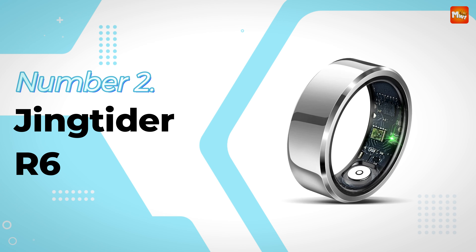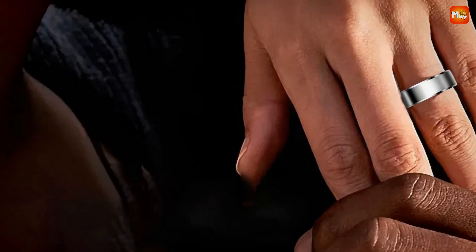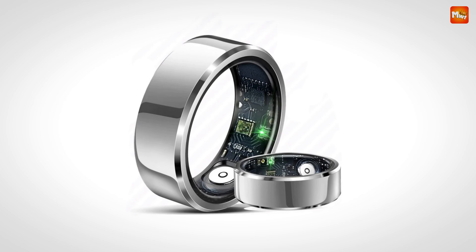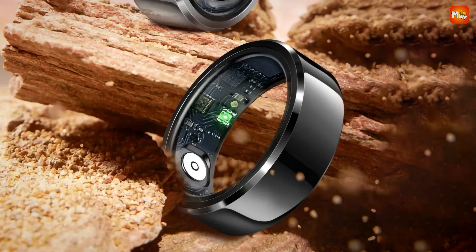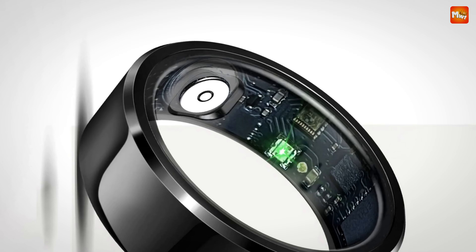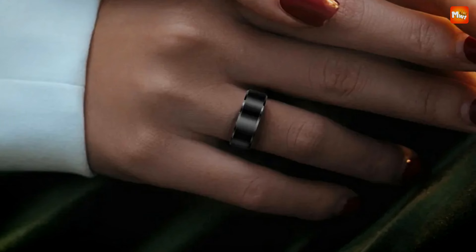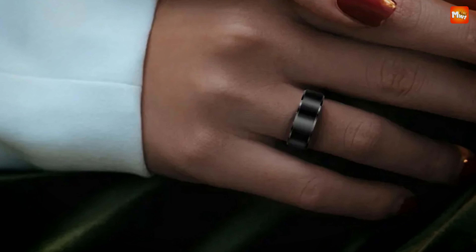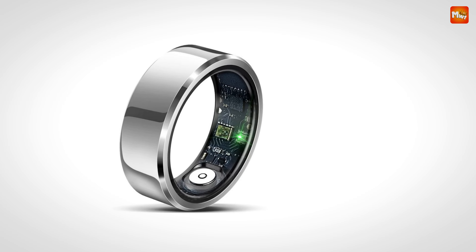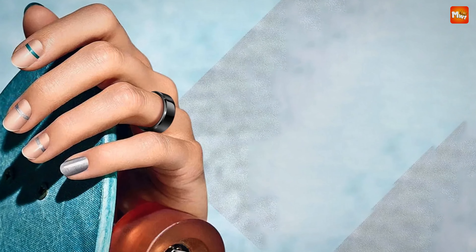Number 2: the Jinktider R6 Smart Ring. The R6 boasts a sleek, lightweight build that feels like a second skin — hard on the outside but smooth on the inside. Whether you're at the office, hitting the gym, or out on the town, this ring effortlessly complements any outfit, and you can wear it all day long without discomfort. The Jinktider R6 is equipped with advanced sensors that monitor your heart rate 24/7. With real-time data, you can keep track of your physical condition throughout the day, whether you're relaxing, exercising, or experiencing irregular heartbeats.